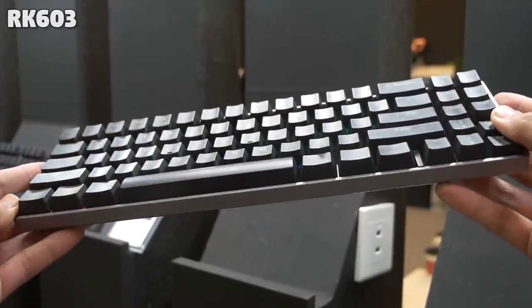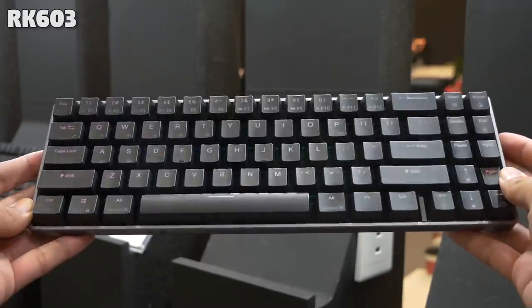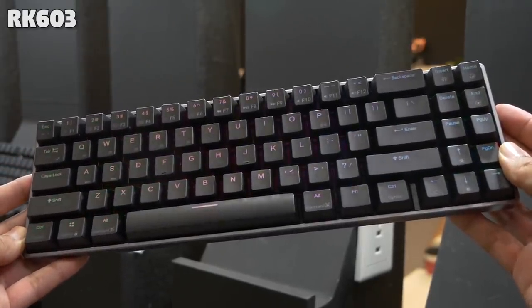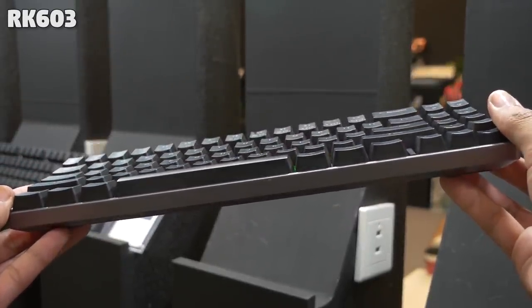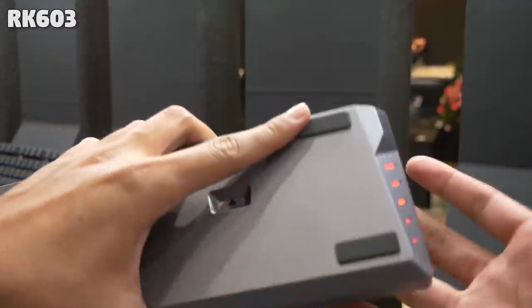The 65% or 70% I guess was another interesting one. It just adds another column for more nav keys, which I like. This was also available in a plastic case version, which I guess allows for Bluetooth as well.